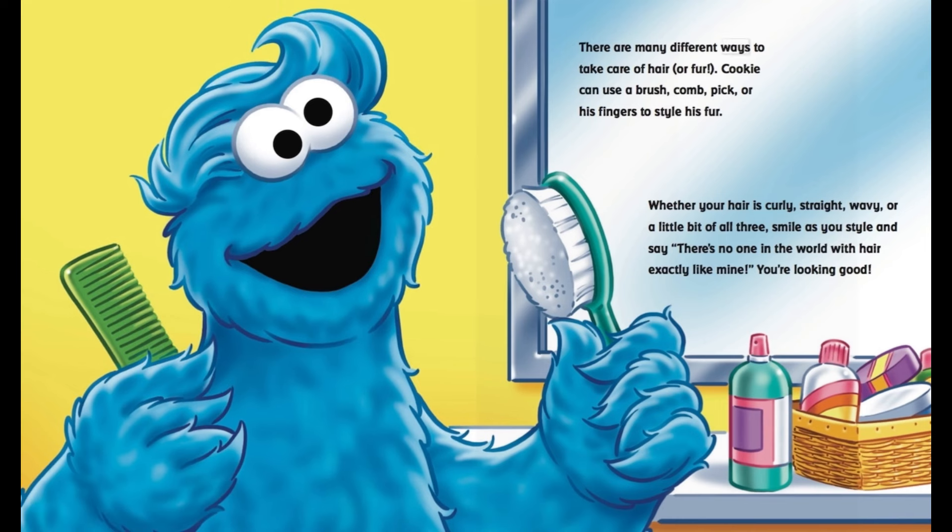There are many different ways to take care of hair or fur. Cookie can use a brush, comb, pick, or his fingers to style his fur.